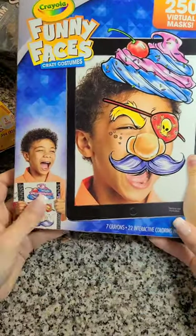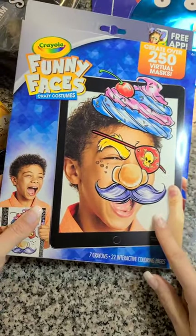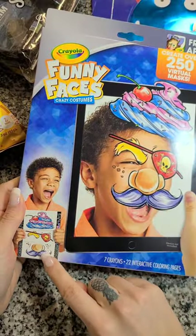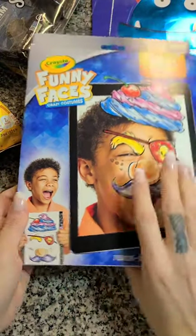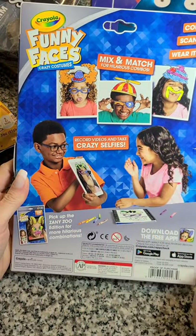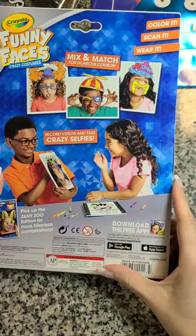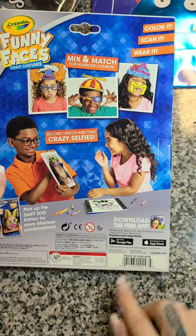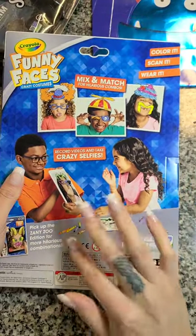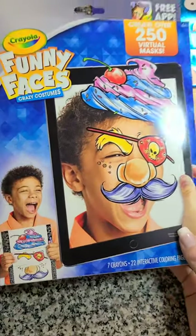Then I found this — oh my gosh, my kids will absolutely love this. You get to create over 250 virtual masks. You get seven crayons and 22 interactive coloring pages, and it connects to an app. They color these little props, it connects to the app, and it gets applied to their face — they can make videos and stuff like that. I looked through all of them to see if they had the zoo one but it was just this one at my Dollar Tree. It works with both Google and Apple. This will keep them entertained for quite a while — they love doing stuff like Snapchat filters. For a dollar you can't beat that.